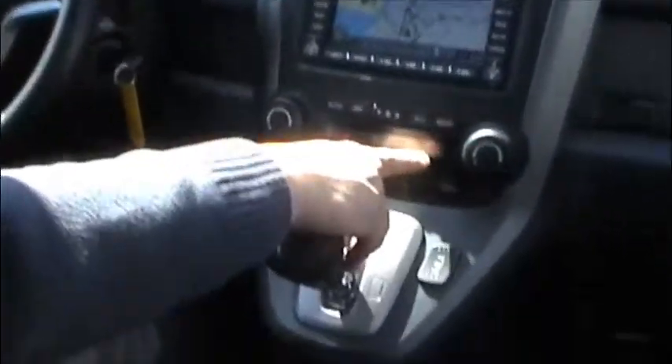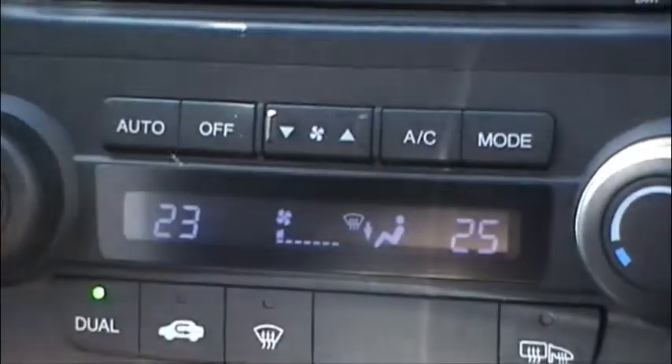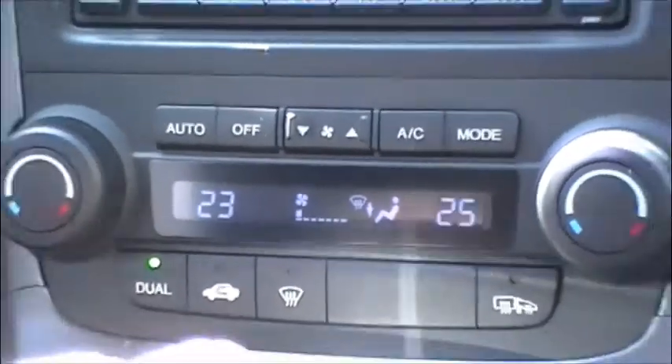Down here you'll notice it's got dual climate control — everyone's got their own temperature. We call that our marriage saver: you and your wife both have your own temperatures, so everybody's happy on the drive.